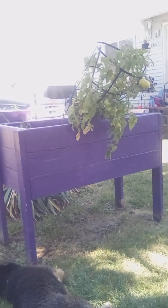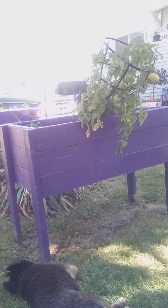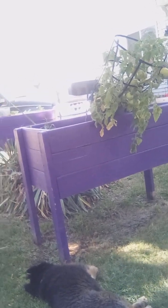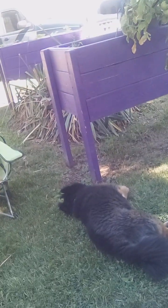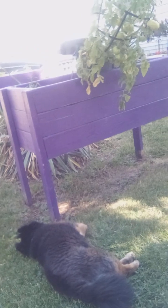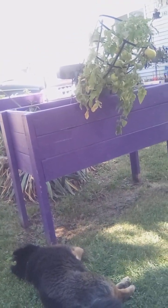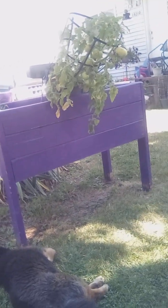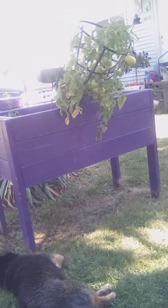There's the tomatoes tipping, but not much you can do when they tip like that because they're heavy. Mom's got tomatoes on there but they've got funky bottoms — rotten bottoms, I'd say. I don't know if she's over-watering them or what.